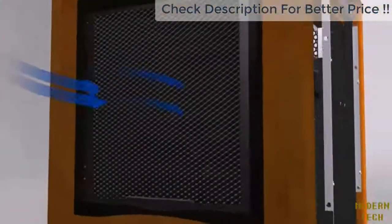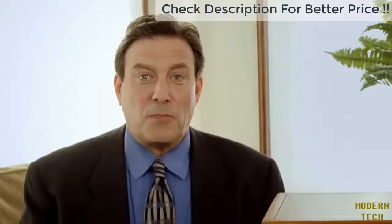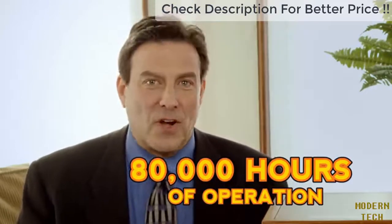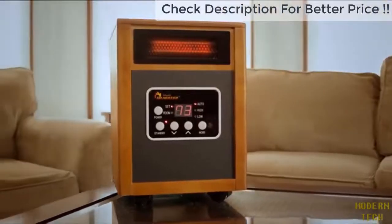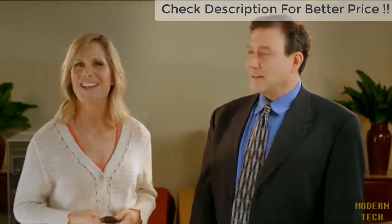This ingenious high-velocity blower forces heat into the environment for maximum distribution, while staying remarkably cool inside — ensuring maximum hot air distribution and extended operating life. The lifetime of Dr. Infrared Heater is an incredible 80,000 hours, for winter after winter of comfort and savings. That's four times longer than other infrared heaters. No other heater on the market can match Dr. Infrared Heater's performance.